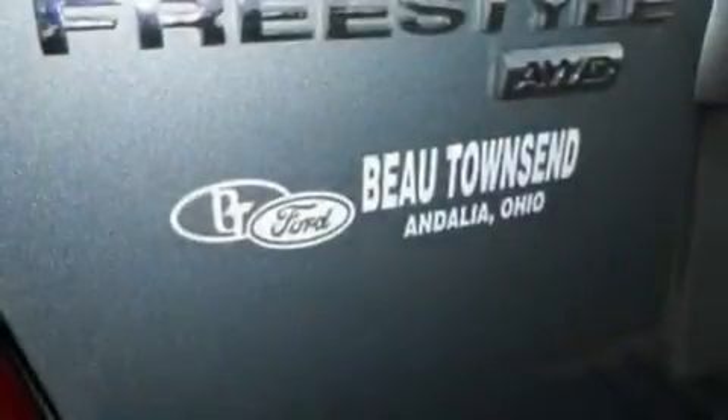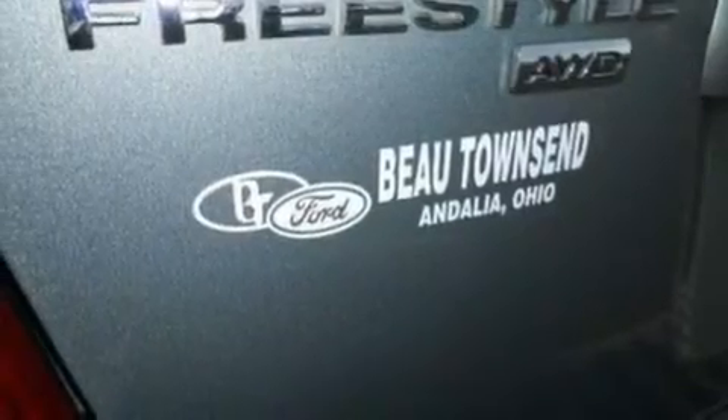It also comes with 17-inch wheels, a traction control system, a CD player, and this vehicle has fewer than 69,000 miles on the odometer.